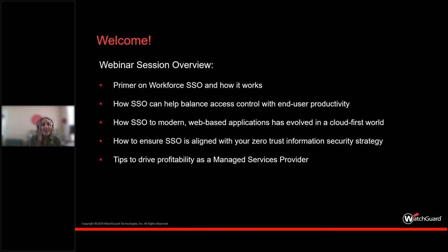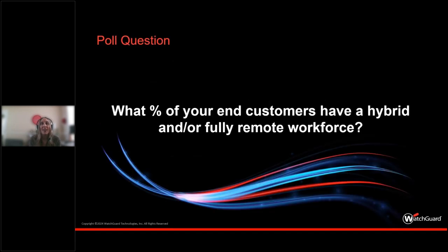Before we get started, let's start with a poll. The question on your screen is: what percentage of your end customers have a hybrid and/or fully remote workforce?